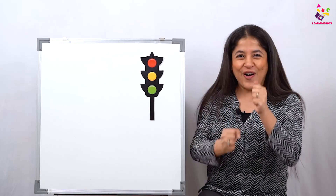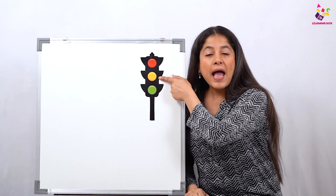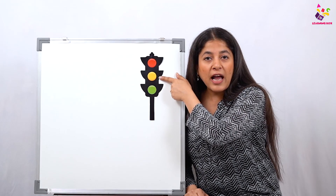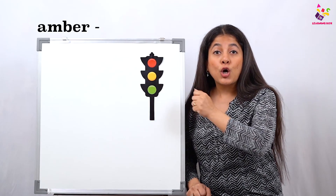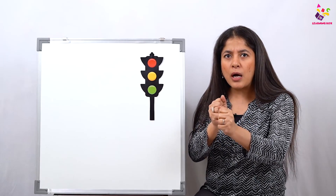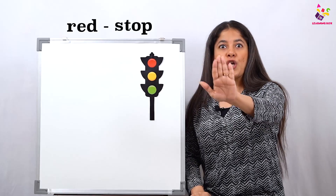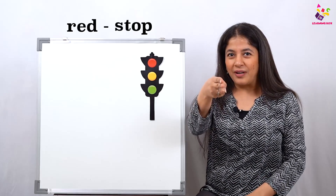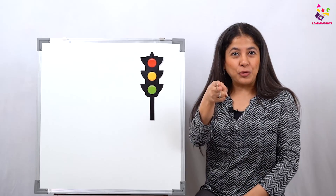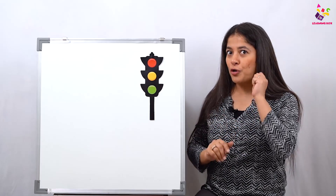Come on, move, go, run fast! And this is amber — which color is this? Amber! And what does amber say? Amber says slow down. Yes. And then red says stop — statue! What does red say? Stop! The vehicles don't have to move.